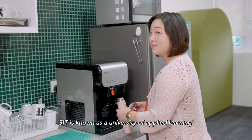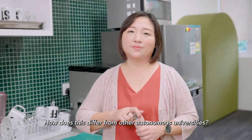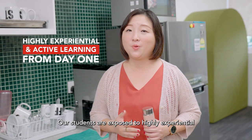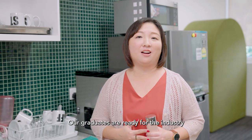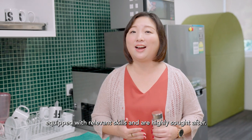SIT is known as the University of Applied Learning. How does this differ from other autonomous universities? At SIT, we adopt practice-oriented and hands-on teaching methods. Our students are exposed to highly experiential and active learning from day one, including projects and work study opportunities. Our graduates are ready for the industry, equipped with relevant skills and are highly sought after.